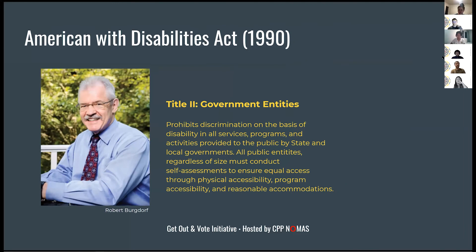More recently came the Americans with Disabilities Act, written by Robert Burgdorf. Title II prohibits discrimination on the basis of disability in all services, programs, and activities provided by state and local government. This meant that any government-operated location had to allow proper access for people with disabilities — so prior to this, if there wasn't an adequate ramp or adequate space, people with disabilities weren't physically able to cast their vote.